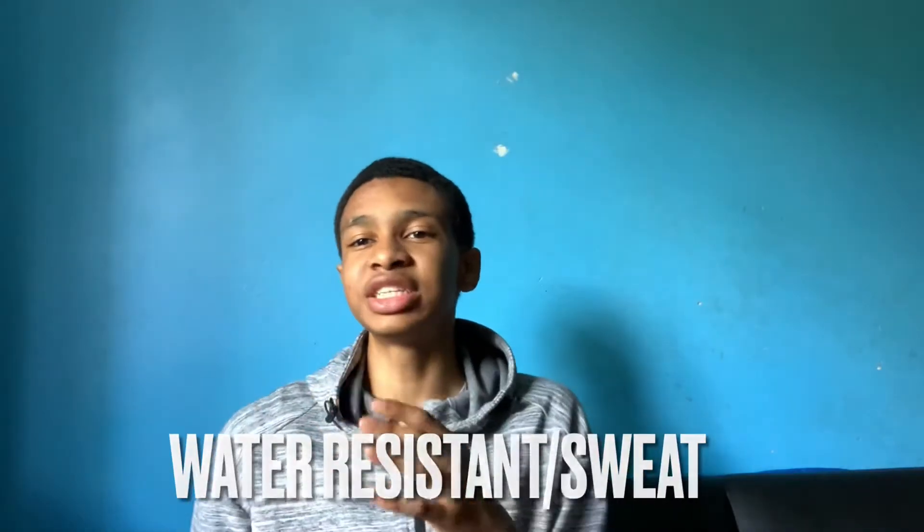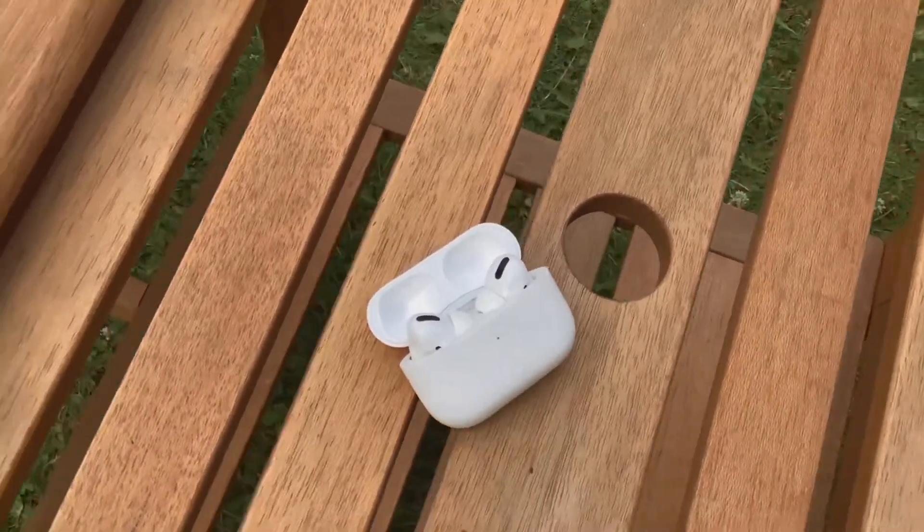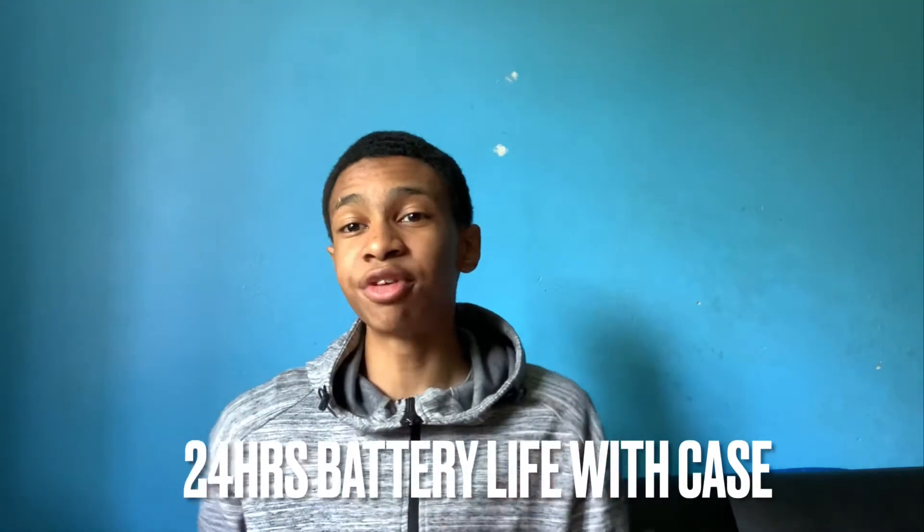The next specification is that this device is water resistant and sweat resistant, but I'd recommend keeping it out of water. If you drop it in a puddle or a pool it will more than likely stop working. But if it's a light drizzle and you're jogging or exercising, it should be okay. The best bet is just to keep it out of water in general.